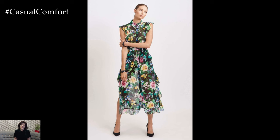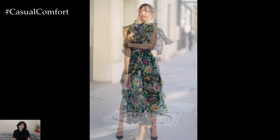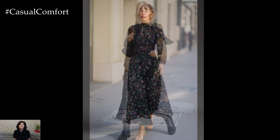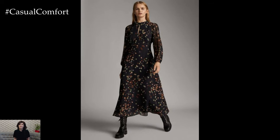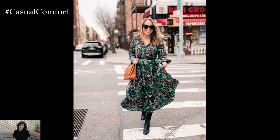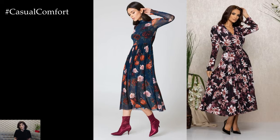When it comes to silhouettes, a variety of styles are in vogue for floral spring dresses. Flowy maxi dresses with billowing skirts and bohemian-inspired details offer a relaxed and effortless vibe, while fitted midi dresses with wrap or ruched detailing create a flattering and feminine silhouette. For a more casual look, shirt dresses and fit-and-flare styles in lightweight fabrics such as cotton or linen are perfect for everyday wear.